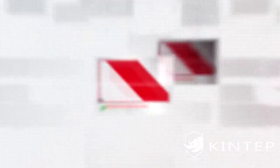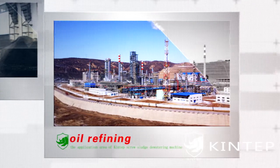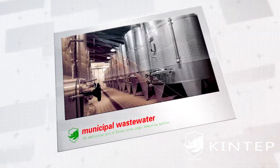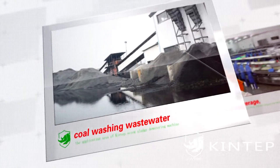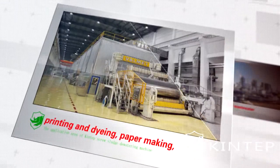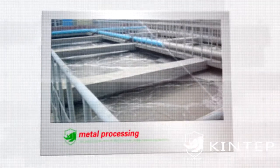4. Wide processing range — can be applied to biochemical pharmaceutical, oil refining, paper plant wastewater, municipal wastewater, brewery wastewater, coal washing wastewater, chemical wastewater, printing and dyeing, paper making, food and beverage, metal processing, and more.